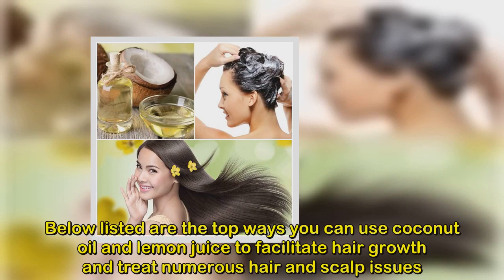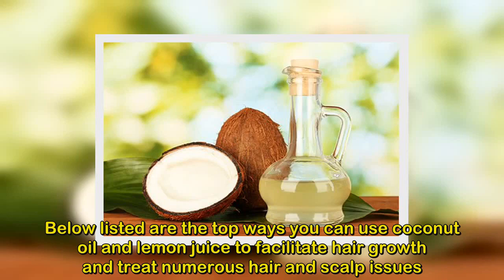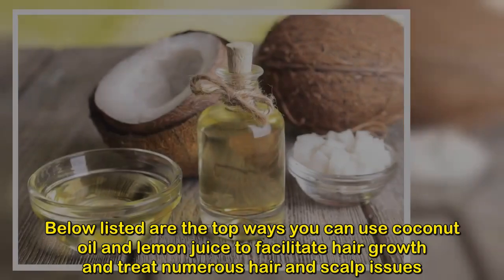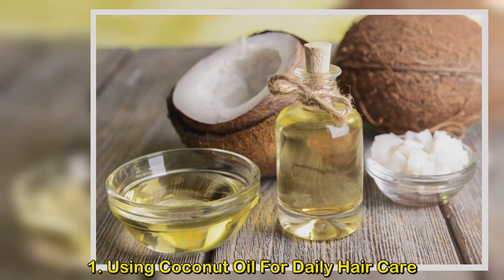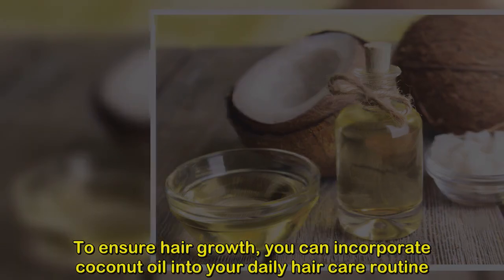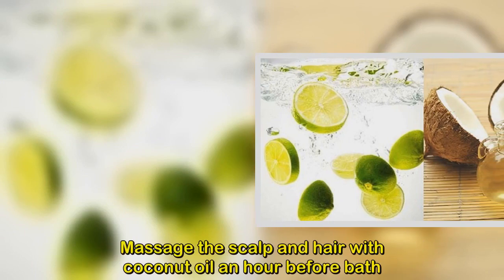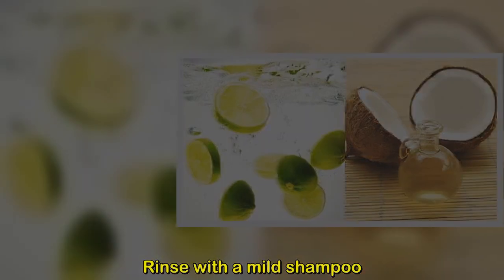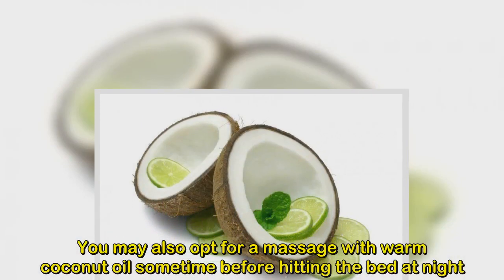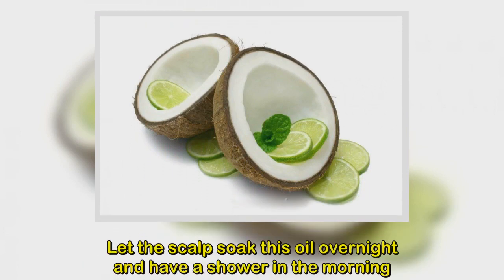Below are the top ways to use coconut oil and lemon juice to facilitate hair growth and treat hair and scalp issues. Method 1: Using coconut oil for daily hair care. To ensure hair growth, incorporate coconut oil into your daily routine. Massage the scalp and hair with coconut oil an hour before a bath, then rinse with a mild shampoo. You may also massage with warm coconut oil before bed, let the scalp soak overnight, and shower in the morning.